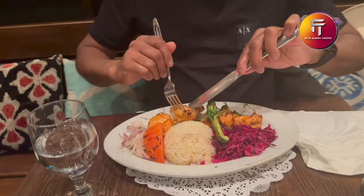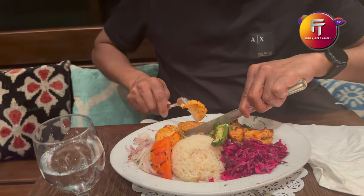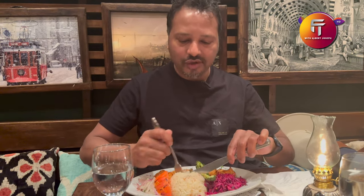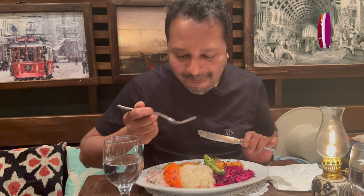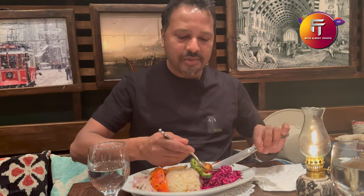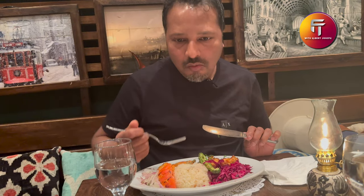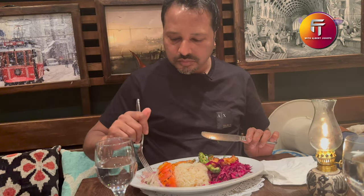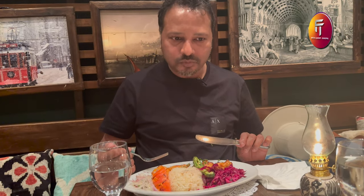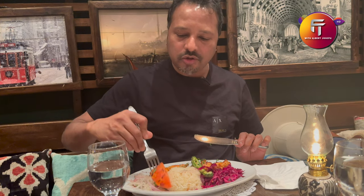I'm going to try chicken. It's been a long time since I tried Turkish food, so today I will try it. It's very tasty! With white rice. And cabbage — we will try the cabbage. Wow! Onion with seasoning, we will try this. This tomato is grilled.